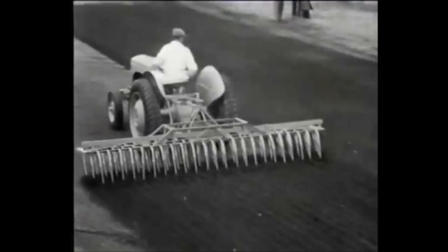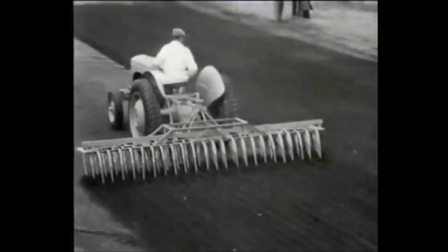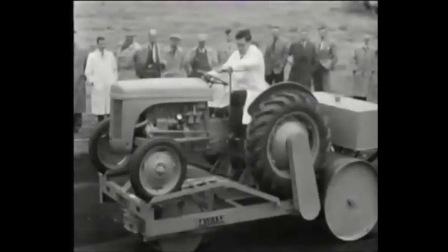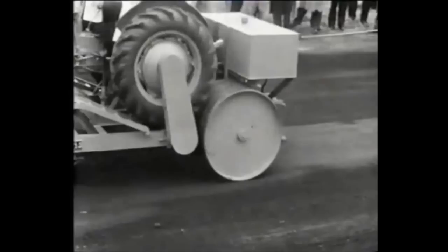A range of 60 different implements took the tractor to places it had never been before: playing fields, building sites, road construction. The roller is chain driven from the power unit's rear wheels and steered through an independent system. When the power unit is required elsewhere, it is a matter of minutes to disconnect.